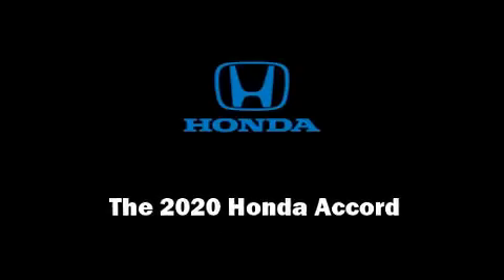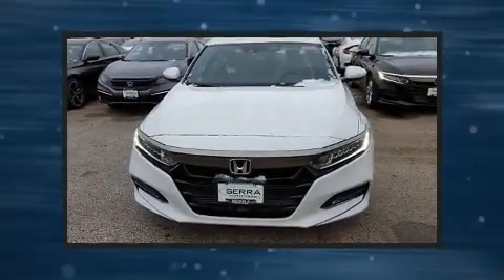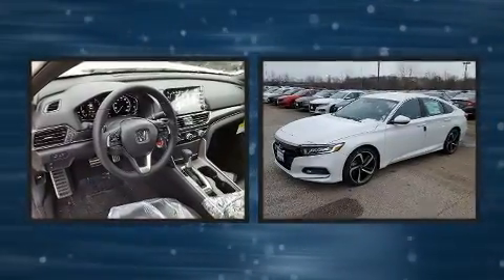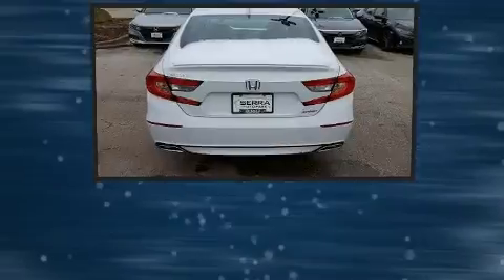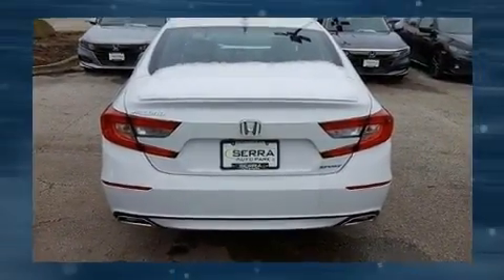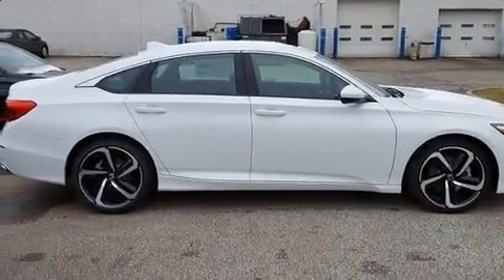Introducing the 2020 Honda Accord. This four-door, five-passenger sedan is waiting for you to take home. It features a continuously variable transmission, front-wheel drive, and an efficient four-cylinder engine. Turbocharger technology provides forced air induction, enhancing performance while preserving fuel economy.